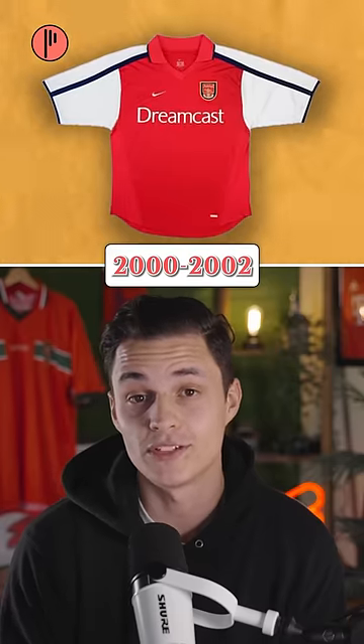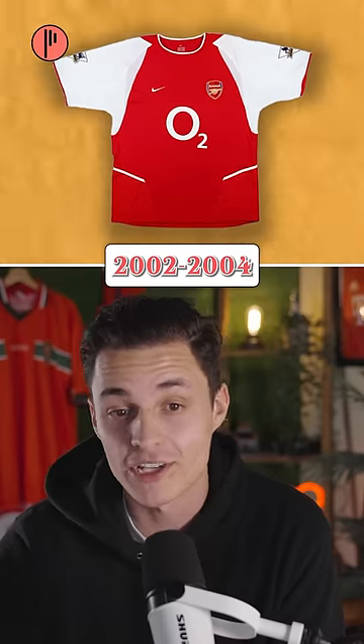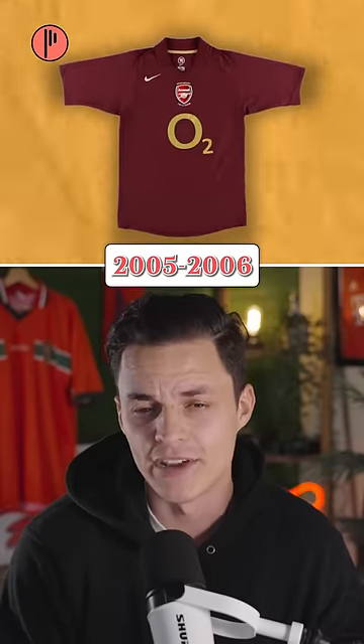They used this collared shirt from 2000 to 2002. This is the first year they stopped using a collar. They switched to the legendary O2 sponsor and they actually won the Premier League. 04-05 was a similar vibe. Then in 05, they go burgundy, which was sick, but very different.